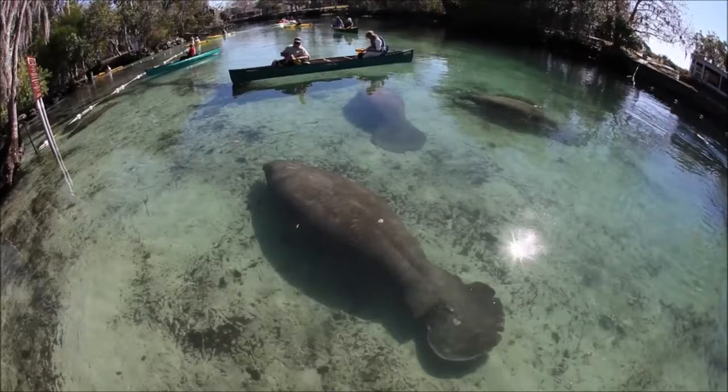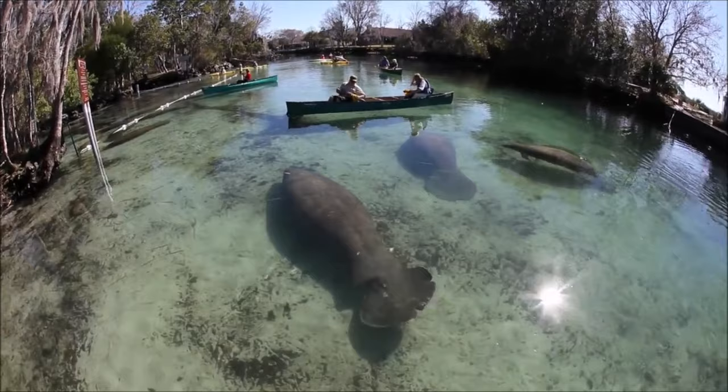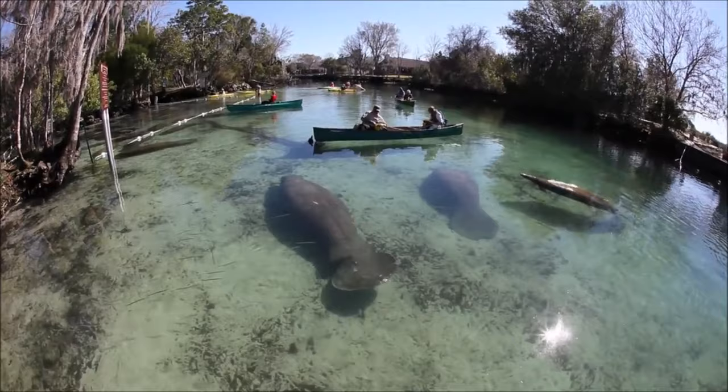They need to eat a lot of food to fuel their huge bodies. Manatees can be as heavy as 1,200 pounds, or 550 kilograms, and regularly reach lengths of 10 feet or 3 meters. That's as big as a small whale.